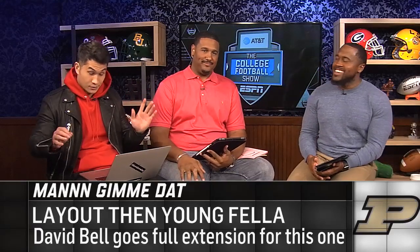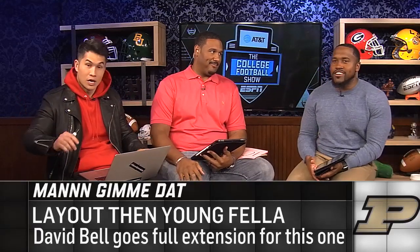Harvard didn't let this guy in. I know. Listen, we're going to revisit that topic later. Dag, that's a shame. All right, another Man Gimme Dat of the season.